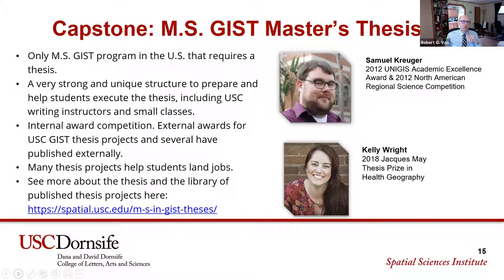We have a very strong and unique structure to prepare and help students execute the thesis, which includes writing instructors from USC in small class sizes, and many curricular details designed to give students 100% support for success with the thesis. There's an internal award competition each semester, and award-winning thesis projects are noted on our website.